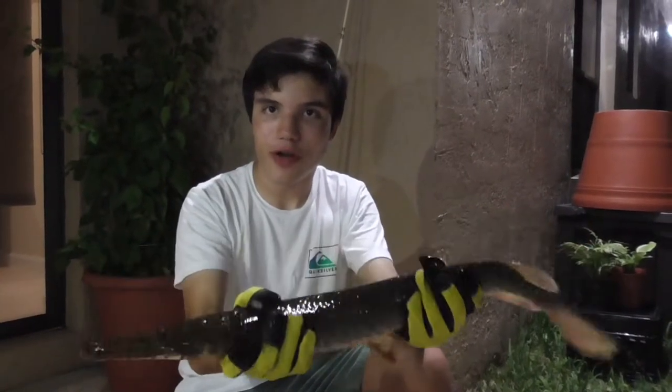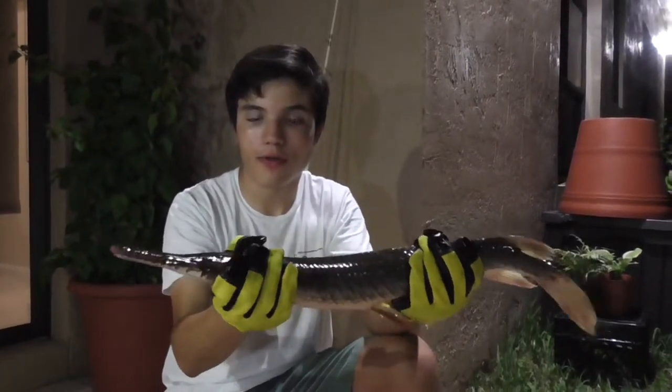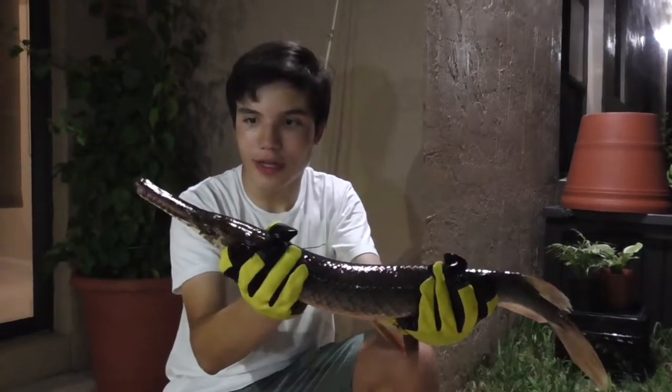The Florida Gar is an apex predator, and it hunts fish, shrimps, and other invertebrates in the water. They're mostly nighttime hunters, but they do occasionally attack during the day.